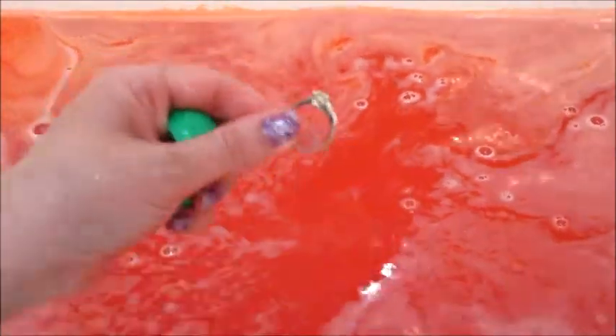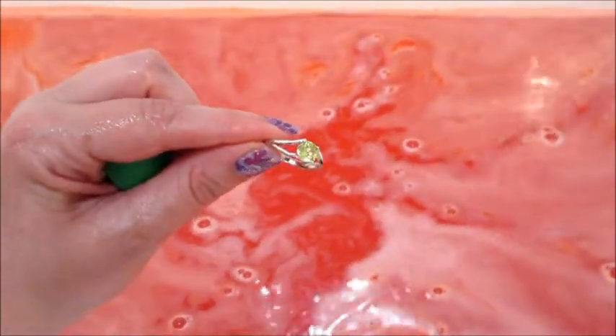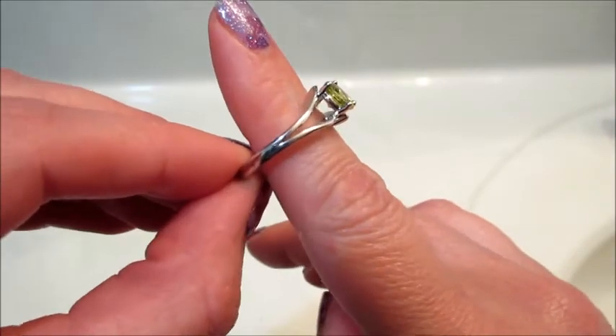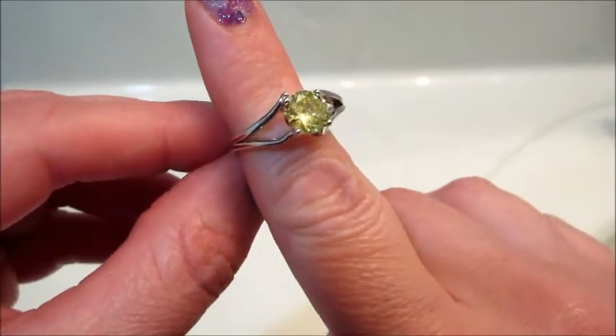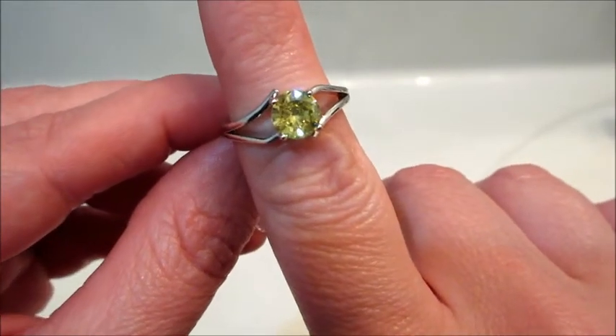Inside I have a ring with a yellow stone and a strip of paper that has a code on it. You can go to their website, go to the appraisal section, and enter the code.